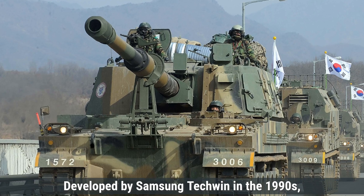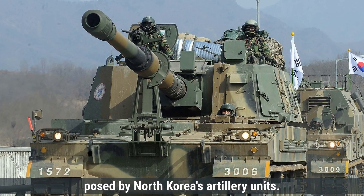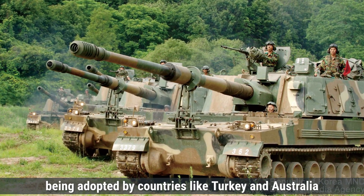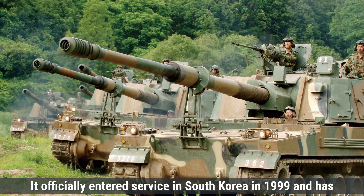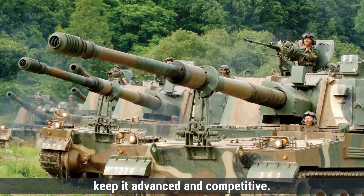Developed by Samsung Techwin in the 1990s, the K-9 Thunder was created to counter the threat posed by North Korea's artillery units. This model has proven itself effective in several militaries worldwide, being adopted by countries like Turkey and Australia under different names and specifications. It officially entered service in South Korea in 1999 and has since undergone multiple upgrades to keep it advanced and competitive.